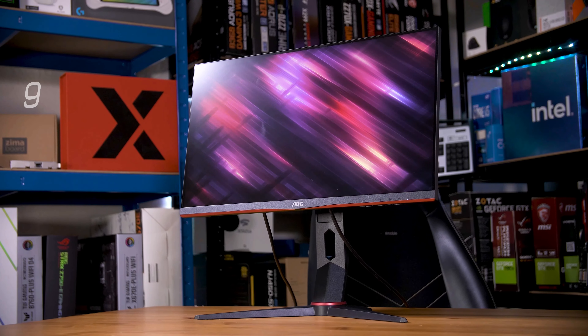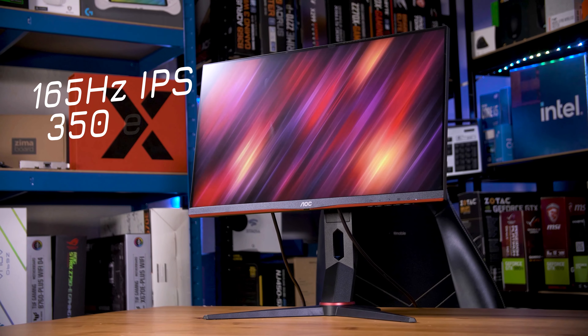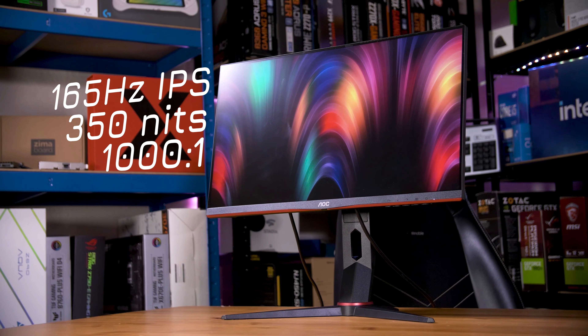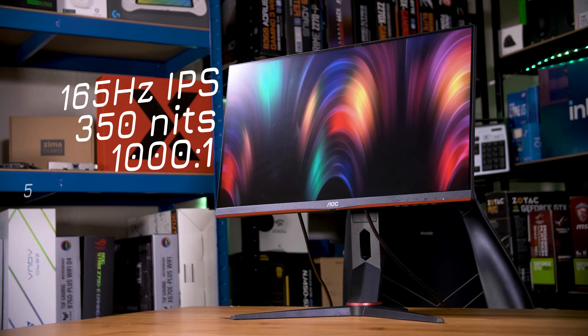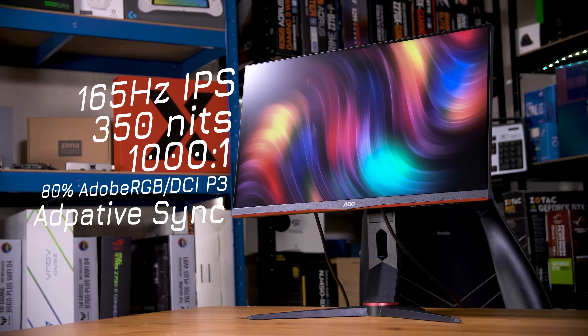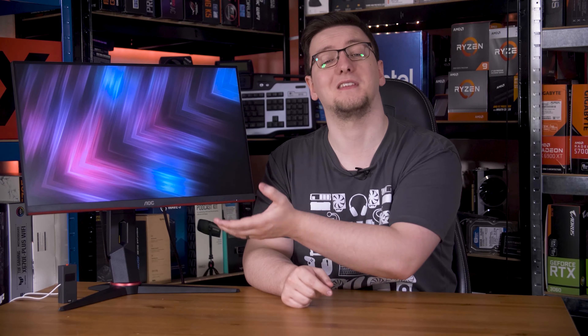As for the rest of the specs, this is a 165Hz IPS panel with a claimed 350-nit peak brightness, the usual 1000-to-1 contrast ratio, around 80% of the Adobe RGB and DCI-P3 spectrums covered, and adaptive sync. This is the AOC Q24G2A.